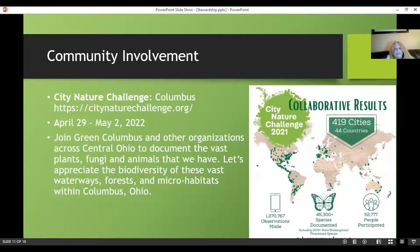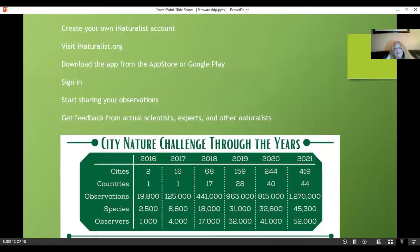There is something called the City Nature Challenge. In 2022 it's April 29th to May 2nd — documenting Columbus's environment: plants, fungi, and other animals using iNaturalist. You go on hikes, go to parks, your backyard, and document waterways and forest microhabitats within Columbus. The steps are: create your own iNaturalist account at iNaturalist.org, download the app, sign in, and share your observations. You can take photographs to identify and get feedback — what is this plant, this tree, this animal? It's a way to document it and record it as a citizen scientist.